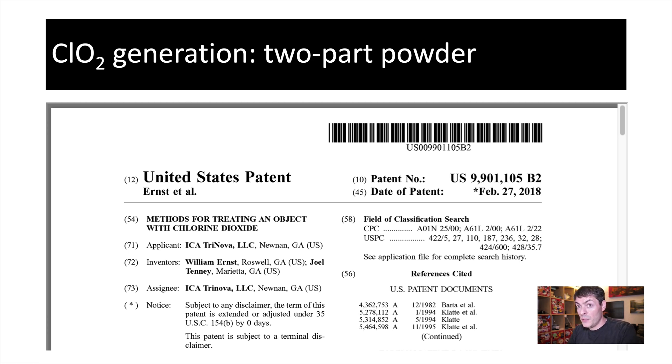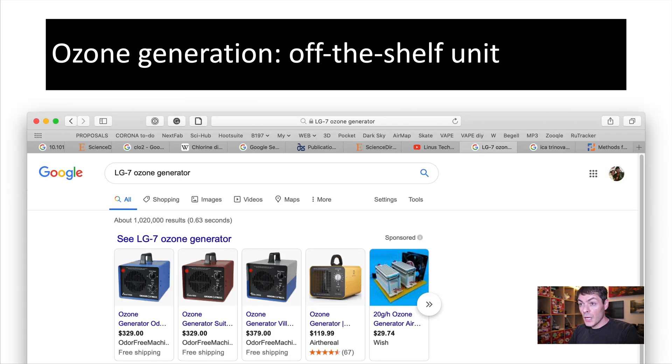I was not able to find their website, surprisingly. For ozone, they use a commercial off-the-shelf ozone generator — not the best one in my humble opinion, but it's fairly inexpensive. You can buy these on Amazon and other online retail stores, and especially Alibaba has a lot of these.